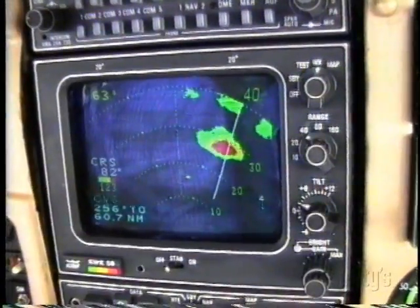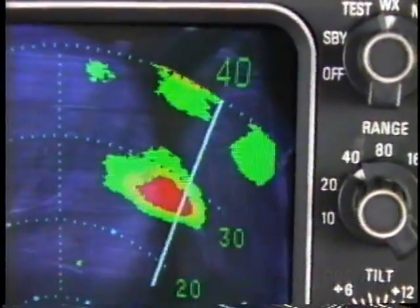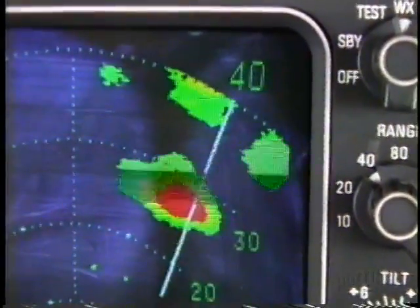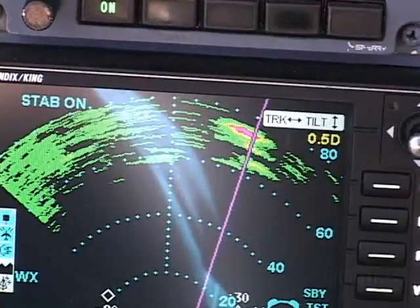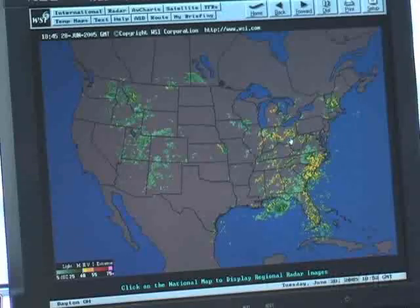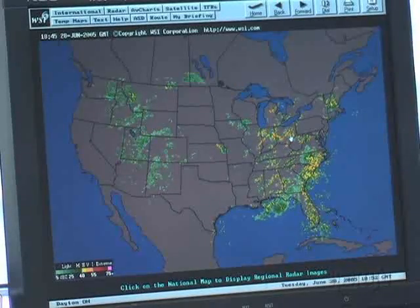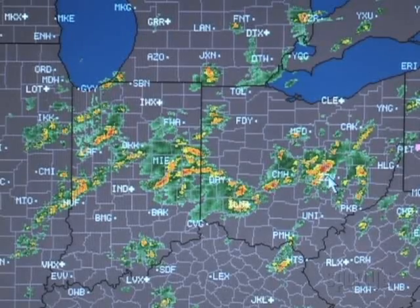Typically, airborne weather radar has shown precipitation in three or four colors. Green, yellow, and red were the standard on color radar for years, with magenta added later to show the heaviest precipitation. The nationwide weather radar system actually measures 17 levels of precipitation, described as reflectivity.